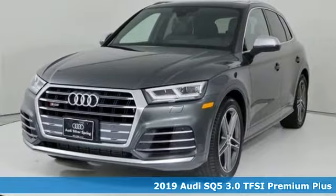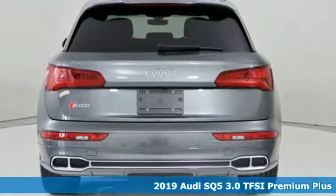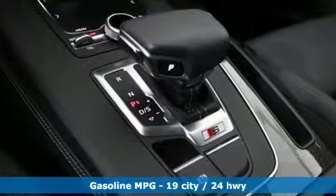Here's a new 2019 Audi SQ5. Imbued and shaped by power, this SQ5 gives you an SUV that's truly a sports utility vehicle. It comes with great features you'll love.